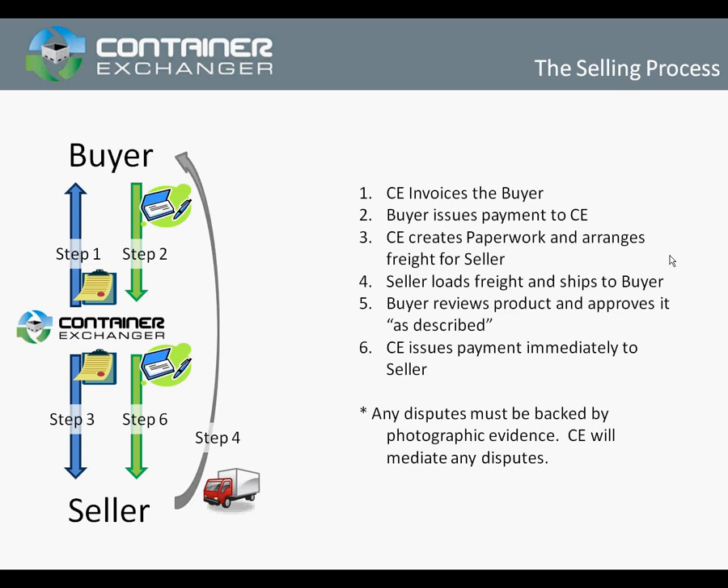You'll receive a packing slip and any other types of information that you need to ship the product. This includes a purchase order — we'll issue you a purchase order, which is a legally binding document to buy those items, as well as a packing slip to go with the shipment.